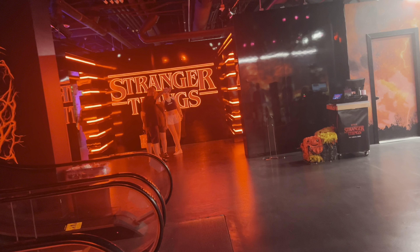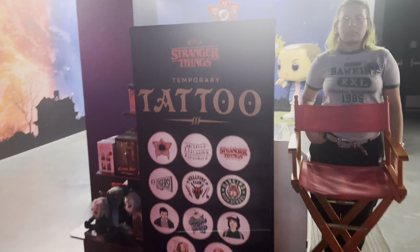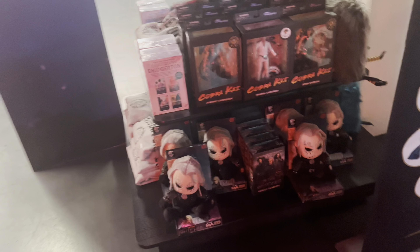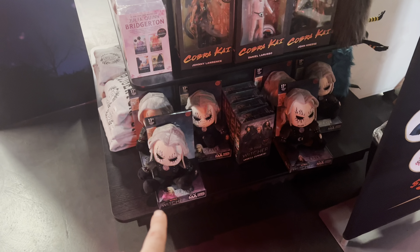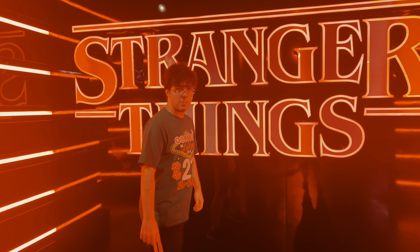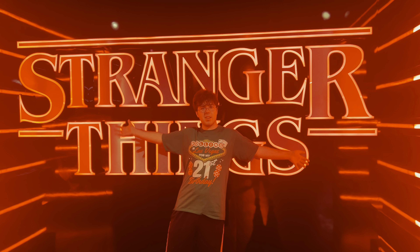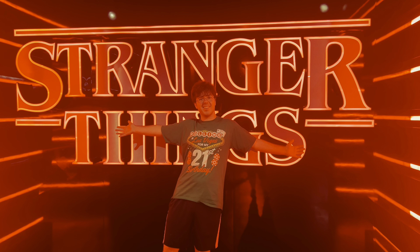Lifeguard of Hawkins pool. Interesting. I have no idea what's in here, by the way. Temporary tattoos, but yeah. They got some other Netflix shows as well — the Cup of Kai, The Witcher. That is really cool. That might be a thumbnail. I love this.